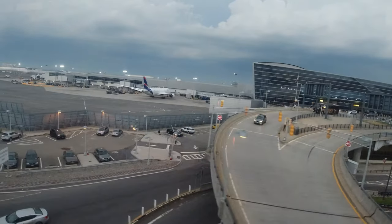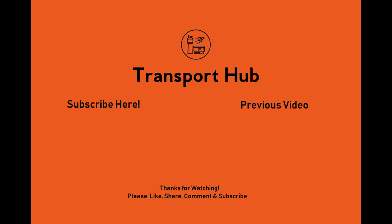If you found this guide to be helpful, please do consider subscribing, liking, and leaving a comment. And I'll see you all in the next video.